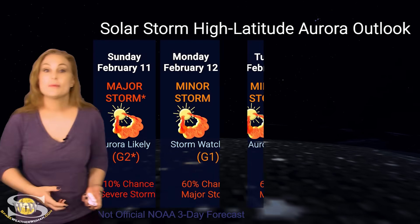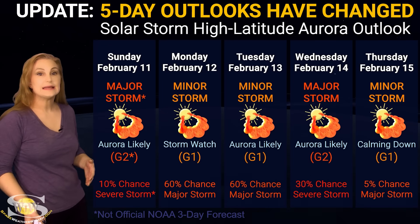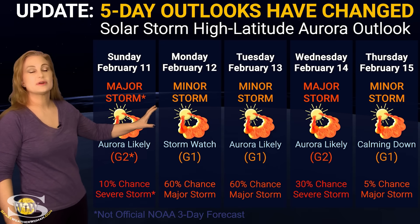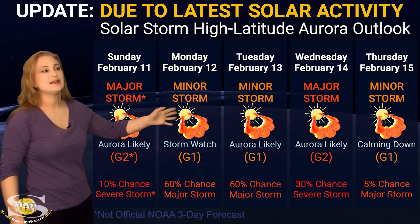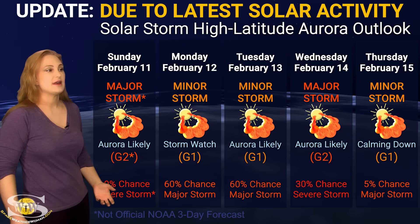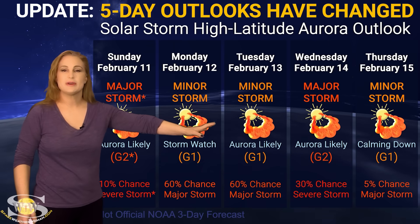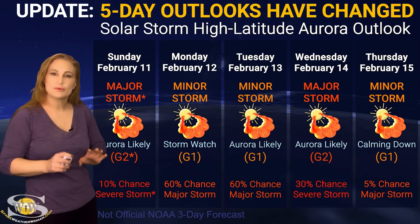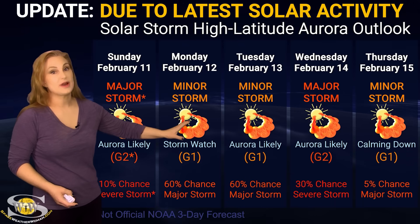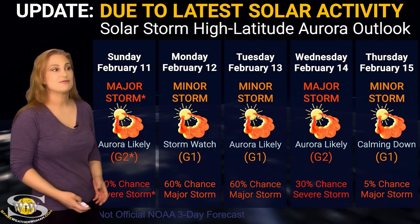Switching to our solar storm conditions and aurora possibilities over the coming week: we are anticipating hits from those solar storms launched on the 8th and on the 10th. At high latitudes, NOAA is expecting minor storm conditions possibly starting around the 12th, likely more into the 13th. NOAA is giving us about a 45% chance of a major storm, continuing through the 13th and possibly calming down by the 14th. But by the 15th, we're going to be back to mostly calm conditions. Aurora photographers at high latitudes, get ready for a bit of a show.